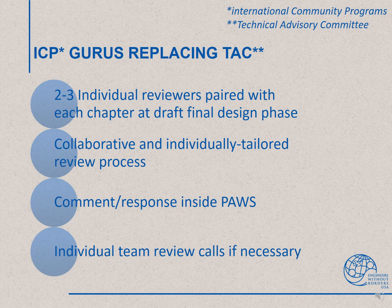PAUSE will allow us to facilitate a more flexible and personalized Technical Advisory Committee, or TAC, review. We will assign two to three individual reviewers to each program at draft final design phase. The new reviewers will be called the International Community Programs, or ICP, Gurus. The ICP Guru team can either provide written comments or set up individual conference calls with the chapters to address their concerns.